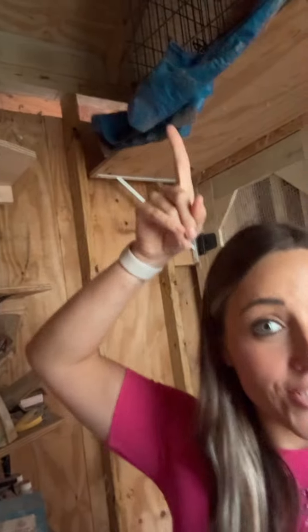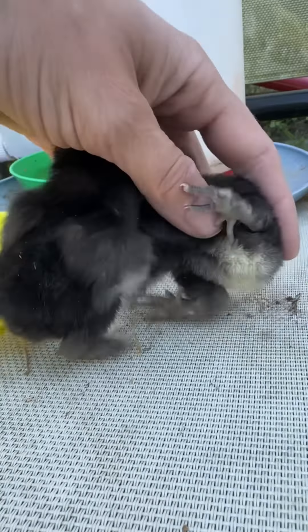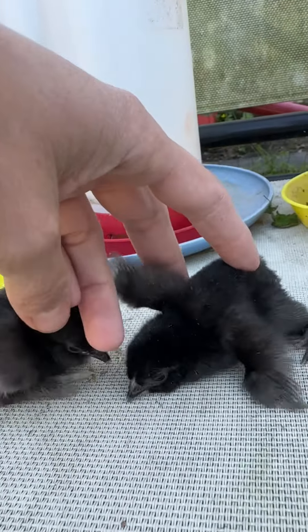Y'all have been asking, so here's an update on the surprise babies that hatched eight feet up in my chicken coop. Let's get the bad news out of the way. The little baby that hatched with splay legs — which is basically where they can't keep their legs together — did unfortunately pass away. I think it had some stuff going on internally, but I tried up until the very end, and it passed in its sleep.